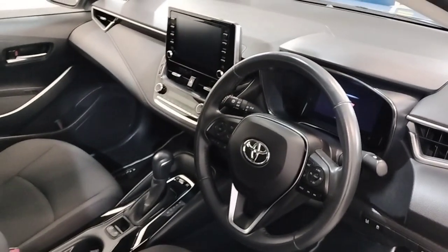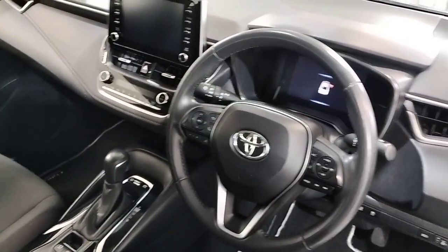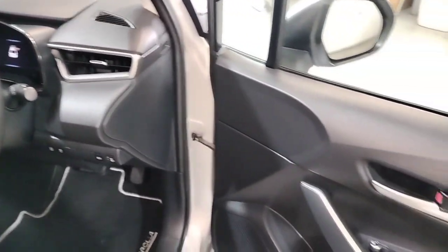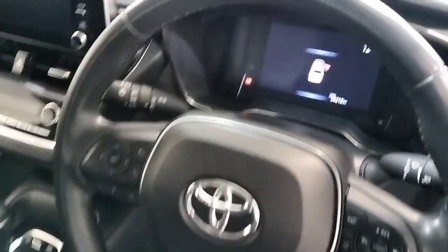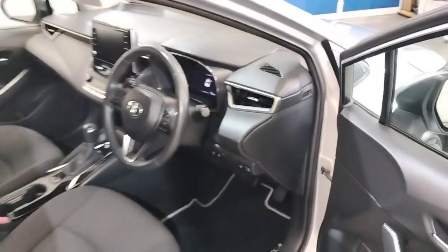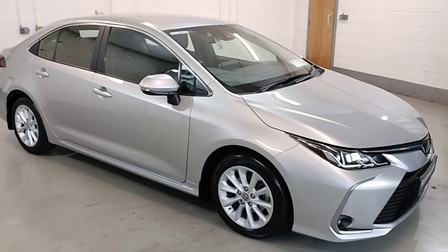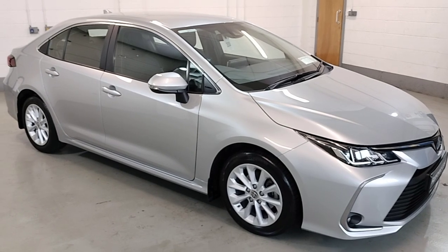These are just some of the features standard in this Corolla. It has a mileage of just 54,000 kilometres and comes with full service history. That's our 2021 Corolla Hybrid Luna model.